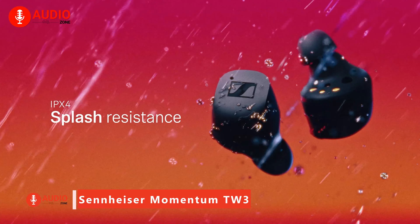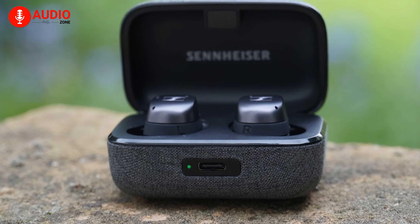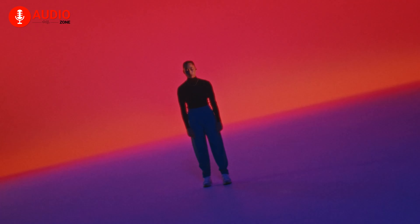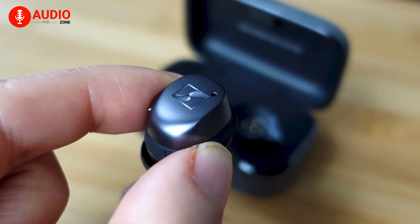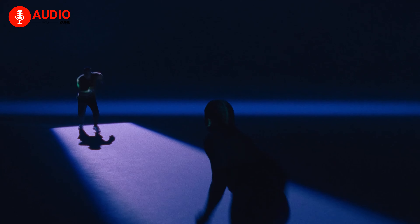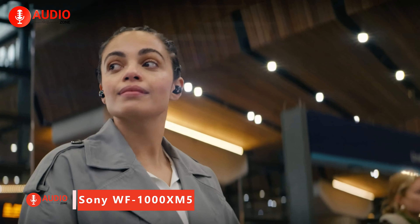With superior aptX sound, customizable EQ, effective noise cancellation, IPX4 splash resistance, and 28 hours of battery life, the Momentum TW3s deliver a feature-rich listening experience in a compact, comfortable design perfect for on-the-go use. Priced at $249, these high-performance earbuds justify their cost for demanding listeners wanting immersive, customizable audio and premium build quality from an established audio brand.